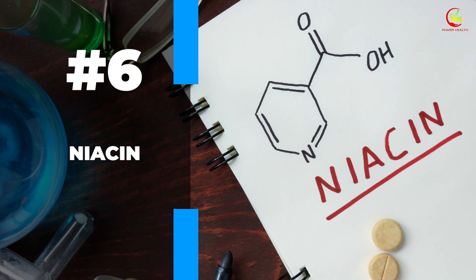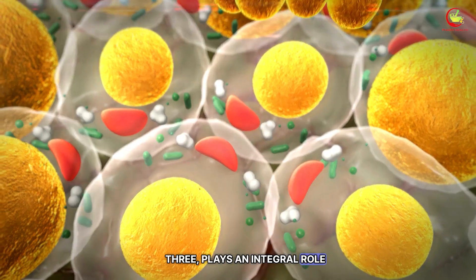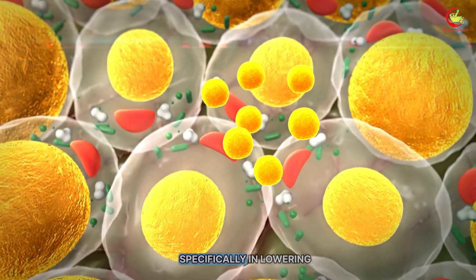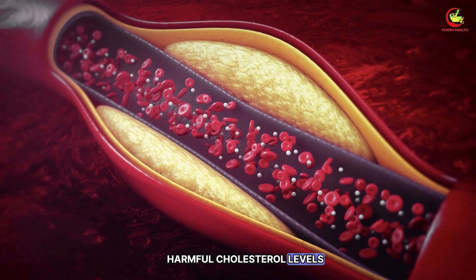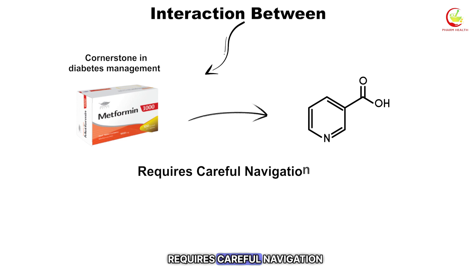Number six: niacin. Niacin, also known as vitamin B3, plays an integral role in metabolic functions, specifically in lowering harmful cholesterol levels. However, its interaction with metformin, a cornerstone in diabetes management, requires careful navigation.